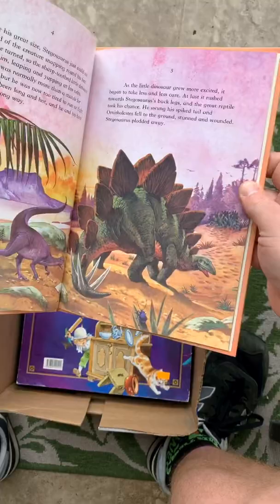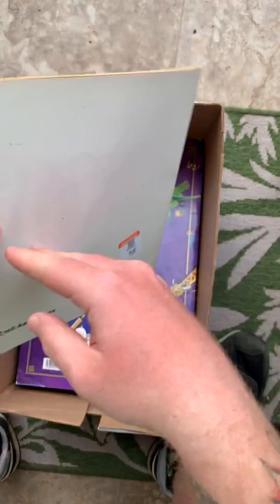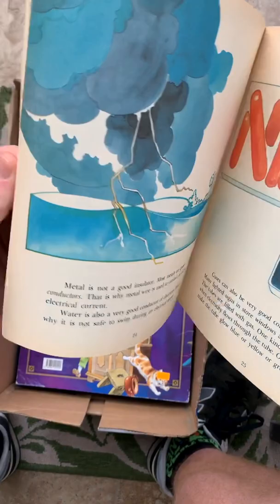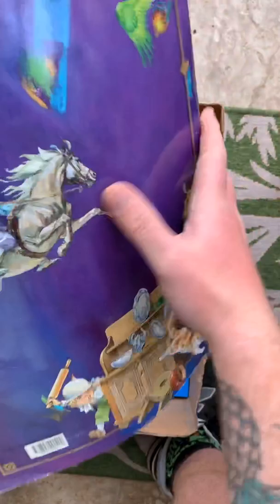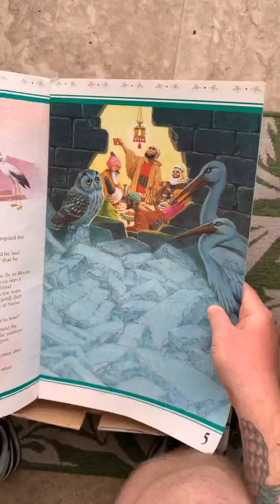Stangosaurus — $1.99, there it is. Retro dinosaur vibes, gotta love it. Here's a 99-cent book: Discovering Electricity — cool conduits, storms, stuff like that. I definitely had a heyday in the kids' book section. The Great Fairy Tales Treasure Chest — 99 cents. Sweet.